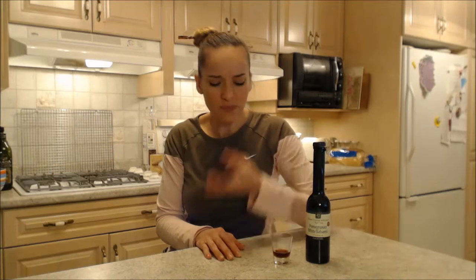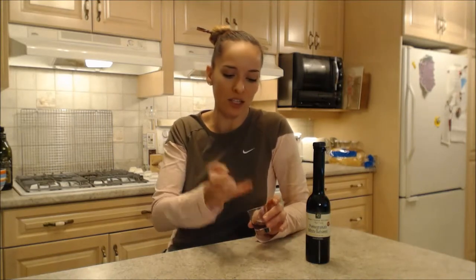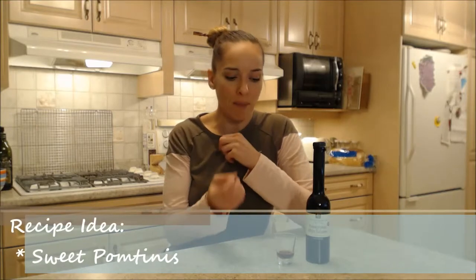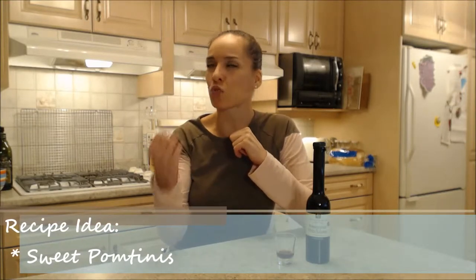It would be unreal, so delicious. It's an explosion. You could drink this like a drink. Speaking of drinks, you can add it to different kinds of juices if you like. And you could make a fantastic pomtini. That pomegranate flavor, it's sweet pomegranate and it really, really shines. It's amazing. You have to try this stuff.